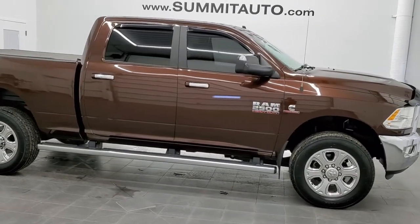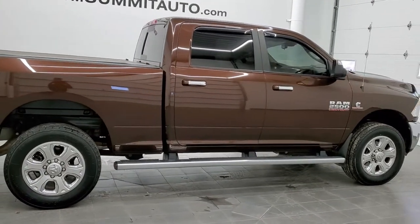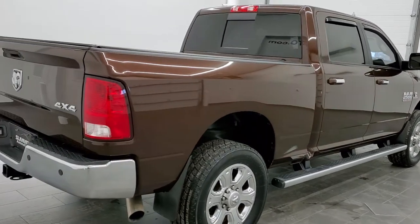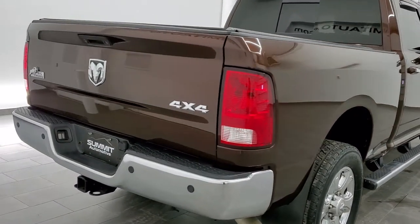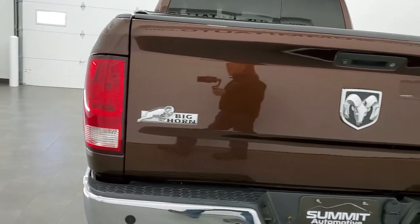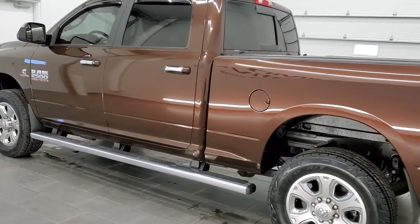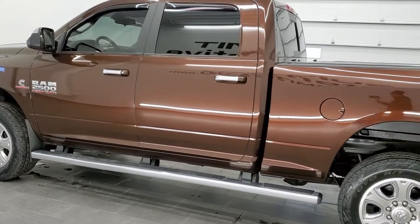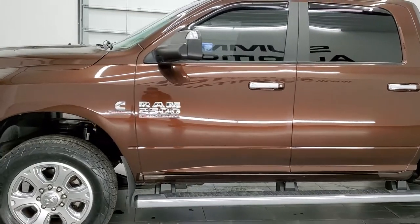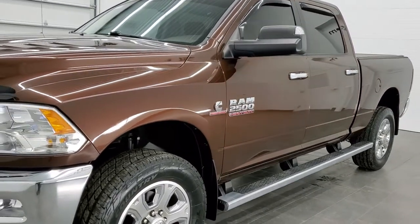This is stock number 11384. We are here at Summit Automotive in Fond du Lac, Wisconsin — your new and used heavy-duty truck headquarters. Today we are checking out this super clean 2015 Ram 2500 crew cab short box Bighorn package. This truck has the 6.7 liter Cummins diesel. It has been fully safetied and inspected by our service shop, has a fresh oil and filter change, all the fluids have been checked and topped off, and this truck is 100% ready to go. Western Brown Metallic is the color.